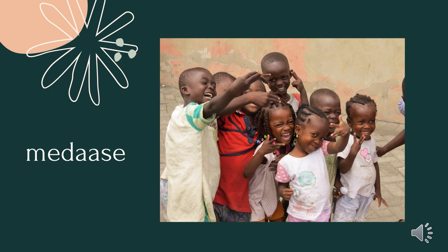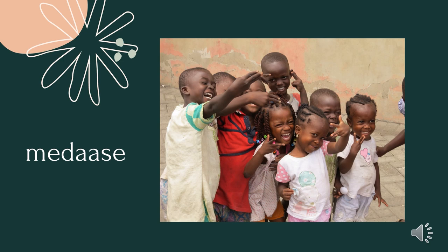We've only just scratched the surface of these symbols. There are a hundred others for you to explore, and there is of course much more to the diverse and beautiful culture of Ghana. So I hope you'll take time to explore on your own. Thank you so much for joining me today. I was able to share these symbols with you due to the generosity of Ndinkar.org. You can go to their website to explore the different symbols there.